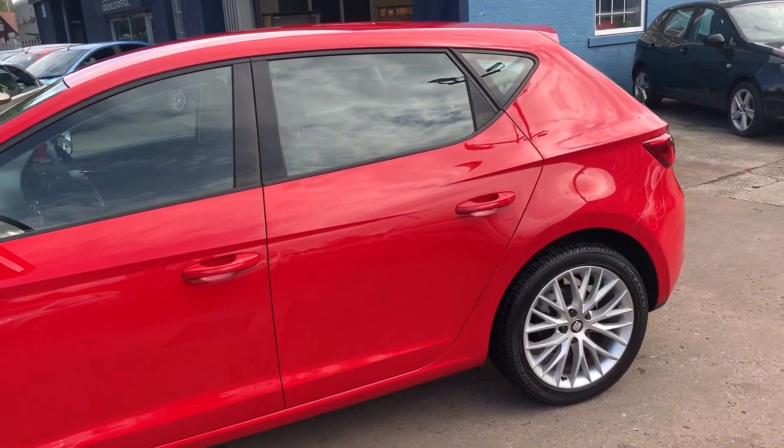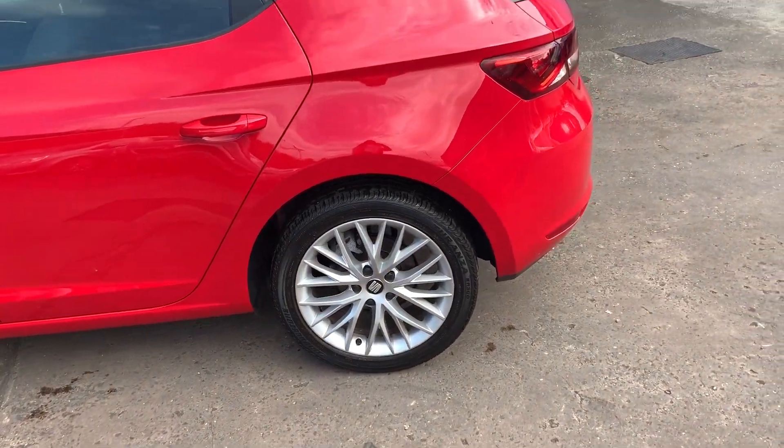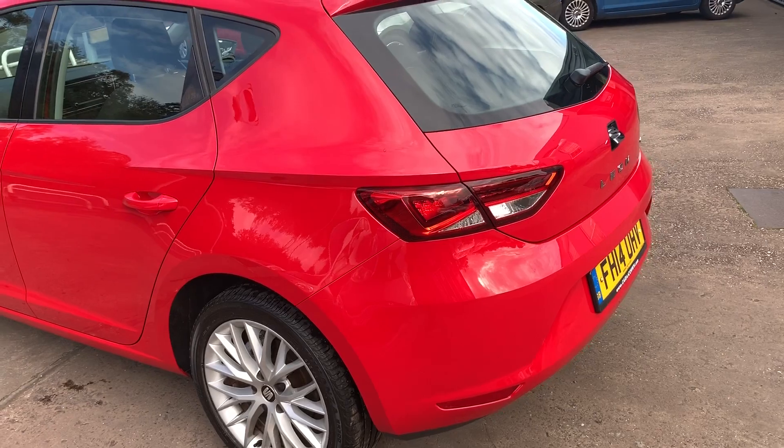This car is in bright red, has a 1600 diesel engine, alloy wheels, air conditioning, electric windows in the front and rear, and electric mirrors.